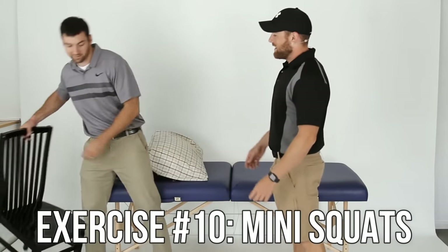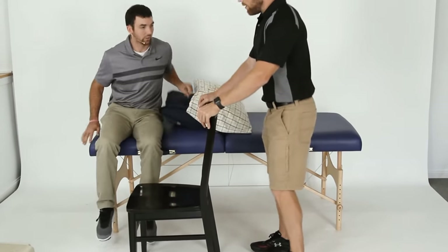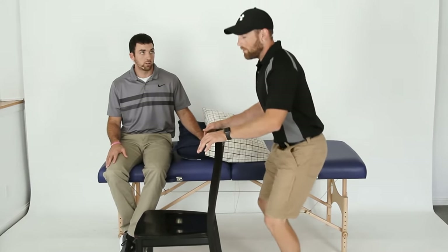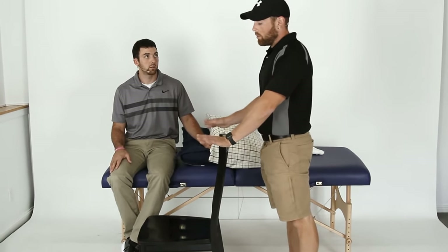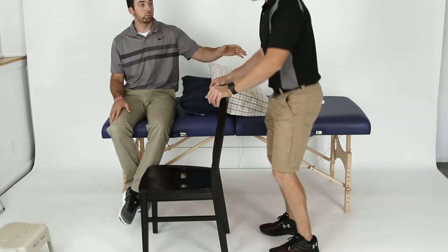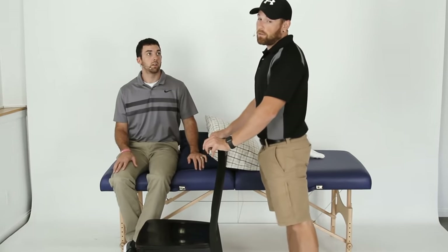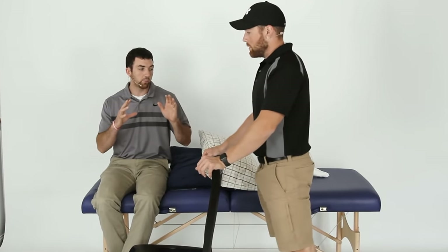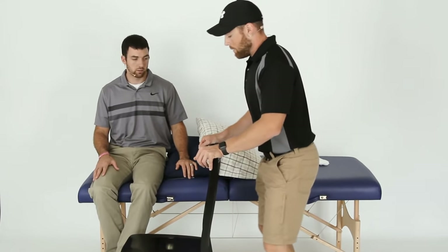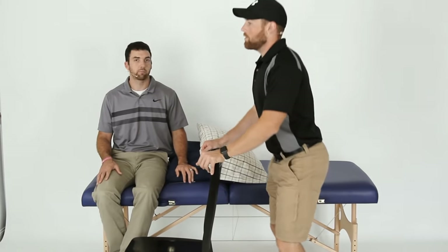Exercise ten: mini squats. Hold on to your walker or a chair. Do not break your hip precautions by bending too far forward. Just do little squats — if you're a month out and not using an assistive device and feel comfortable, go ahead, otherwise use support. Have a chair behind you if you're unsteady. The cue we give everybody: get your butt back like you're sitting in the chair behind you. Keep your heels flat and push your butt back.